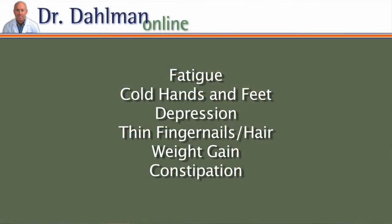The main hypothyroid symptoms are fatigue, cold hands and feet, possible depression, thin fingernails or hair, weight gain, and constipation.